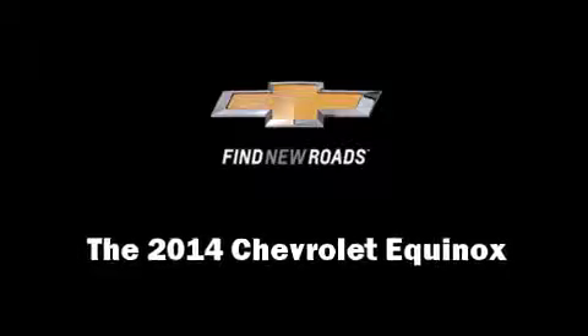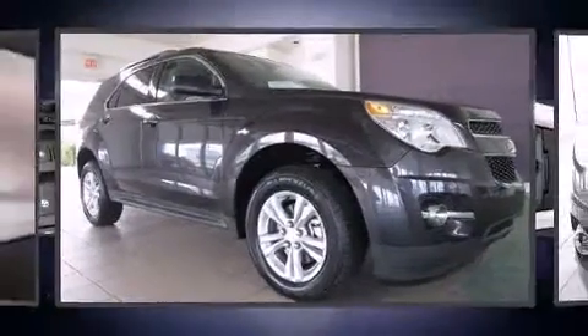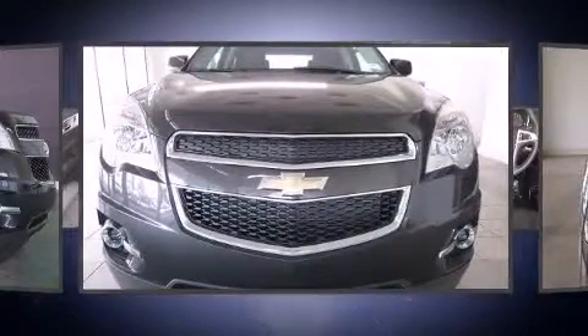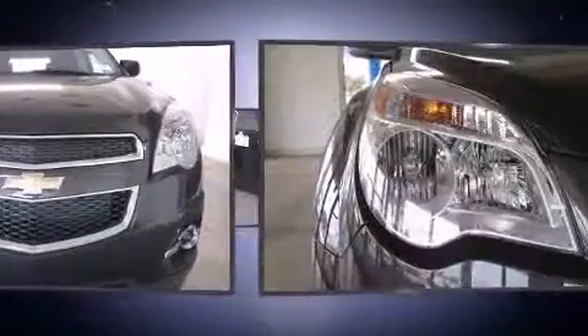Treat yourself to a test drive in the 2014 Chevrolet Equinox. It features an automatic transmission, front-wheel drive, and a 2.4-liter four-cylinder engine.